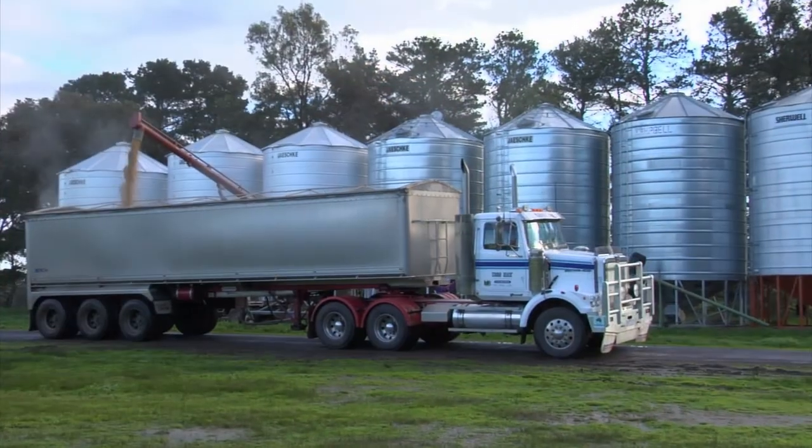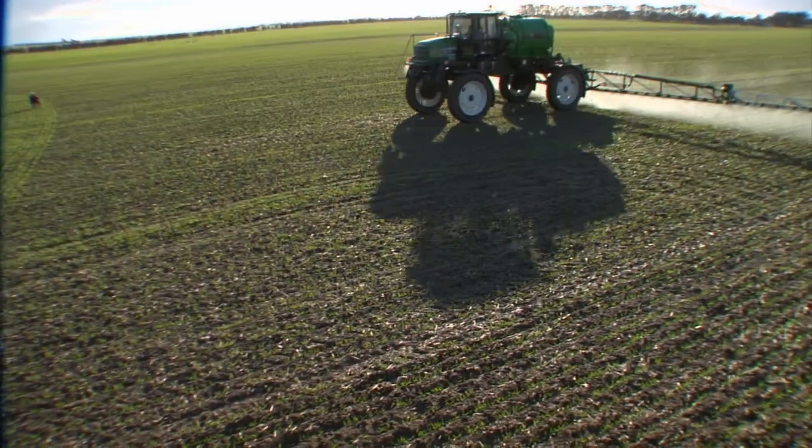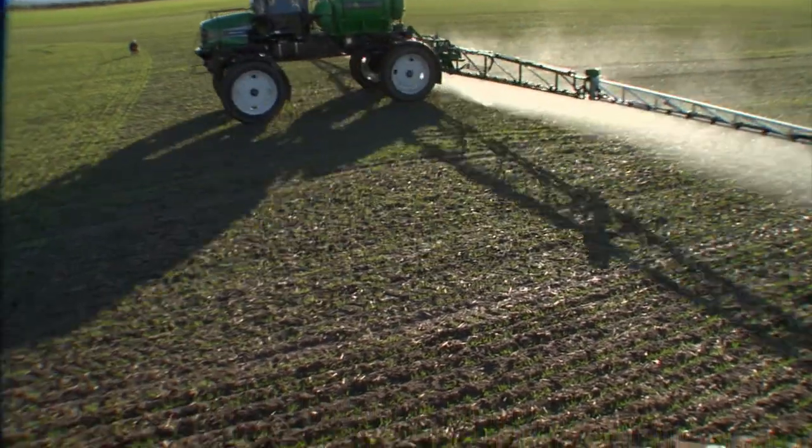Add in extra yield and extra profit and it's a no-brainer. Go early with the best option available. And for broadleaf weeds, that means Velocity.